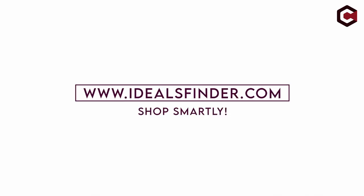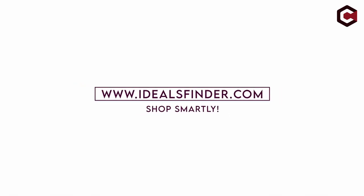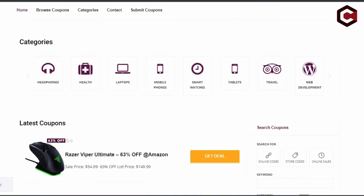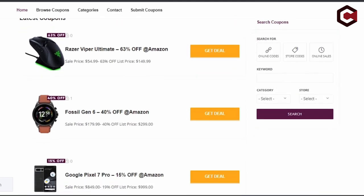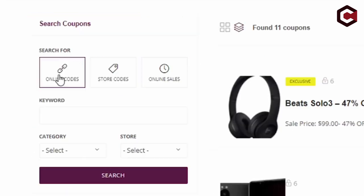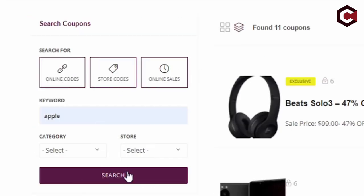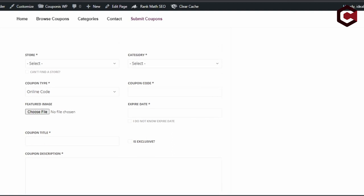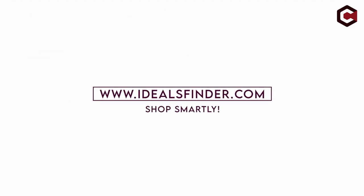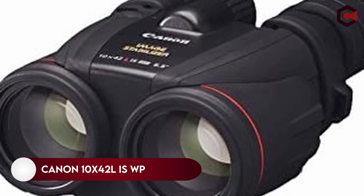Without further ado, let's start our countdown. This video is brought to you by idealsfinder.com. Discover amazing coupons, deals, and discounts at idealsfinder.com, with multiple categories to browse and the ability to submit your own coupons. You can save big on your next purchase. Visit idealsfinder.com now and start taking advantage of amazing discounts.